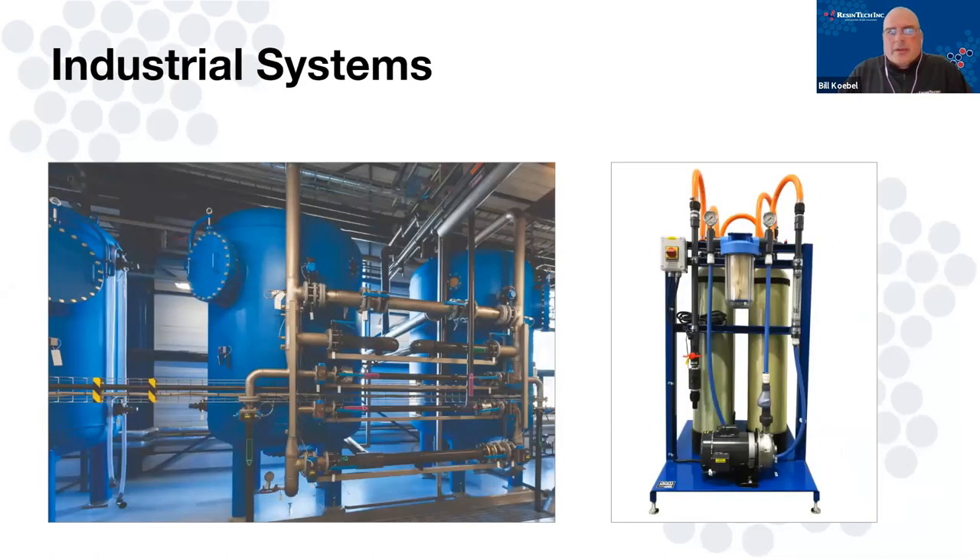In terms of systems, we deal with multiple different levels in the DI world. You have big industrial systems — the big blue tanks — which are fixed beds. They could be dual beds, mixed beds, all sorts of types. On the service exchange side, here's a simple little skid two-tank system, but they can get bigger — jumbo tanks, 30 cubic foot, 36 by 72s — and they can get smaller, like a 618 or an 818. They all fall under that same group of service exchange DI.